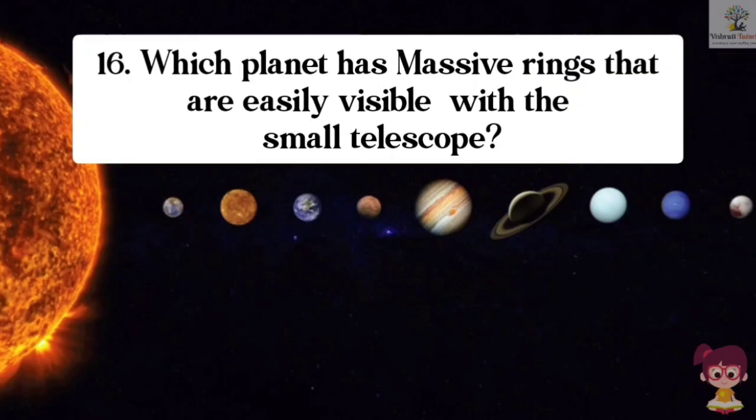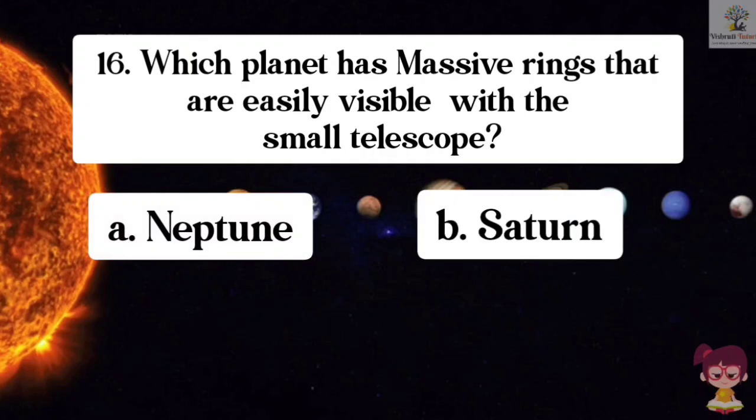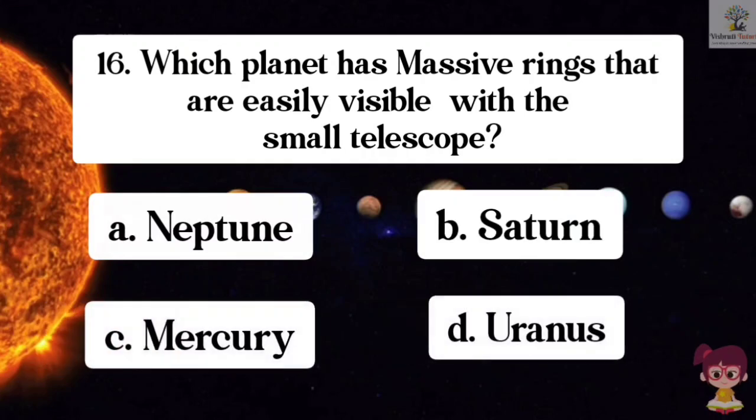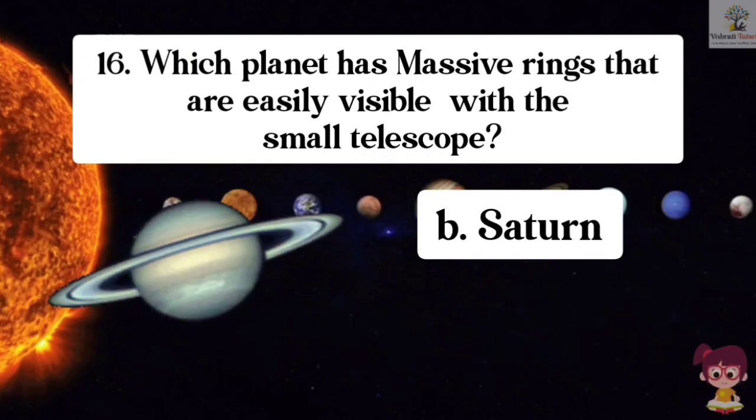Question number 16. Which planet has massive rings that are easily visible with a small telescope? Options: A. Neptune, B. Saturn, C. Mercury, D. Uranus. The correct answer is B. Saturn. Saturn has massive rings that are easily visible with a small telescope.